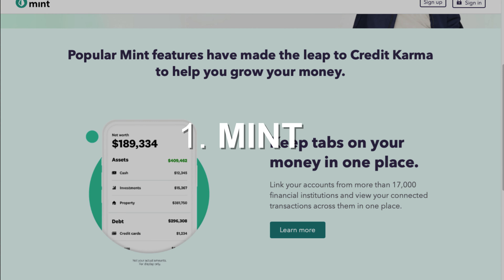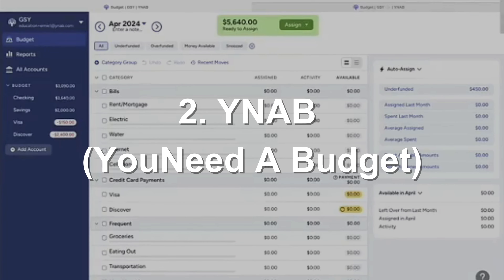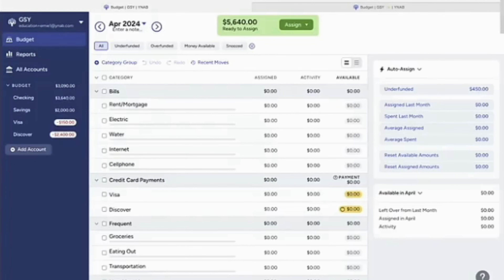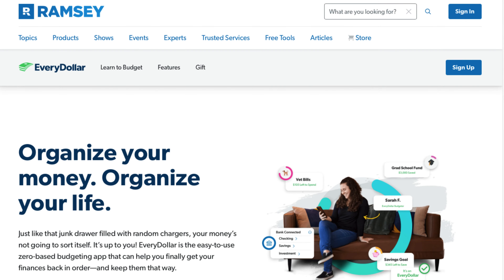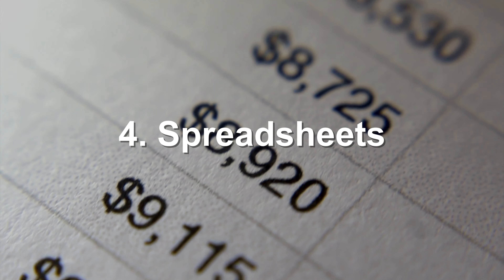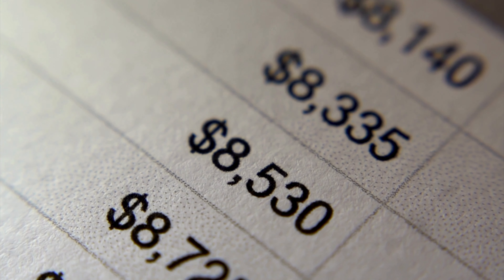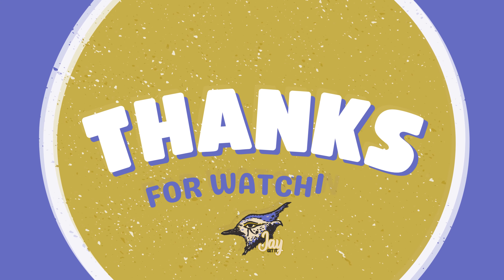Finally, let's talk about some tools and apps that can make budgeting easier. Number one, Mint — a free app that helps you track your spending, create budgets, and set financial goals. Number two, YNAB (You Need a Budget) — a paid app that offers a proactive approach to budgeting. Number three, EveryDollar — a simple, user-friendly budgeting app created by Dave Ramsey. Number four, spreadsheets — if you prefer manual tracking, use Google Sheets or Excel to create your budget.